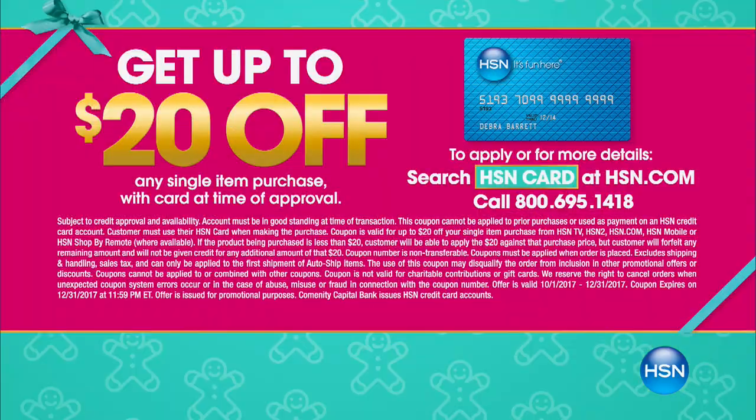I definitely would order. And if you don't have an HSN card, you get $20 off a single item purchase — the today's special would be $16.95 total. Just go to HSN.com, put 'HSN card' in the search, or call 1-800-695-1418. I'd love to go through the colors one more time, because we're getting very limited on the jade, and the gold I'm wearing is out-the-door popular.